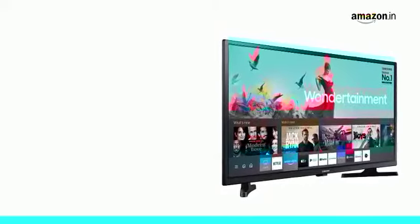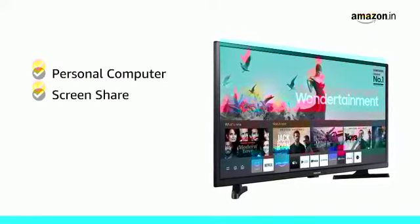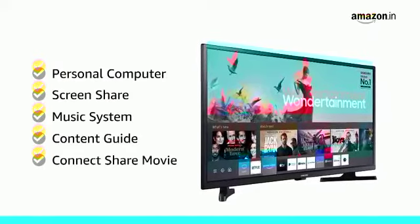This TV comes with smart features like Personal Computer, Screen Share, Music System, Content Guide, and Connect Share Movie.